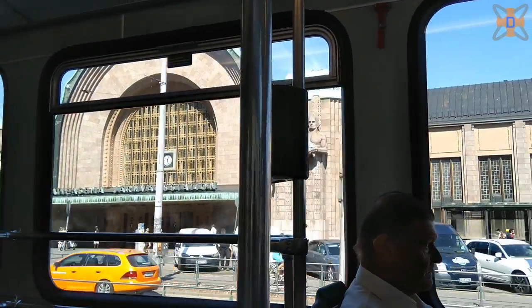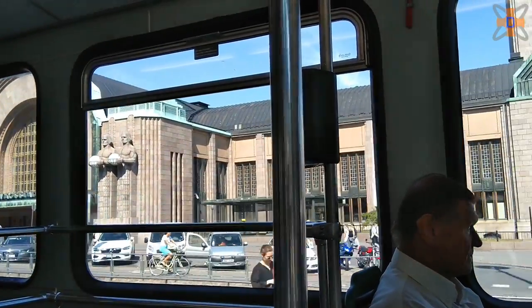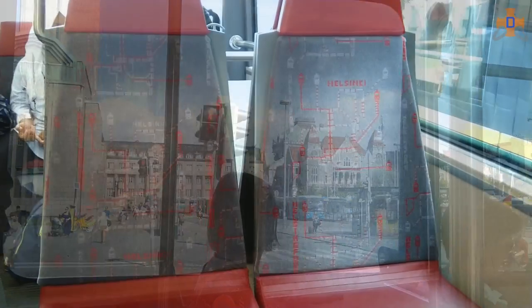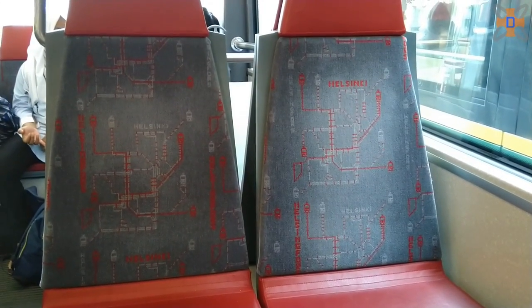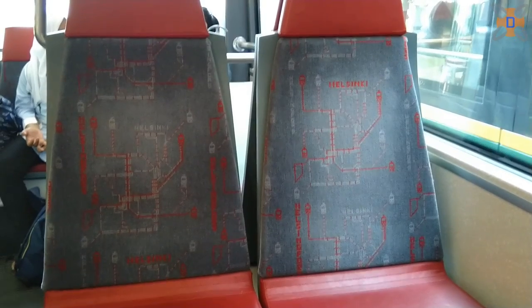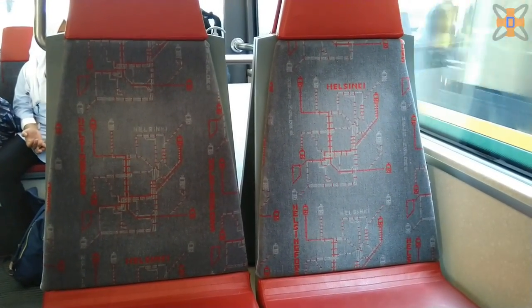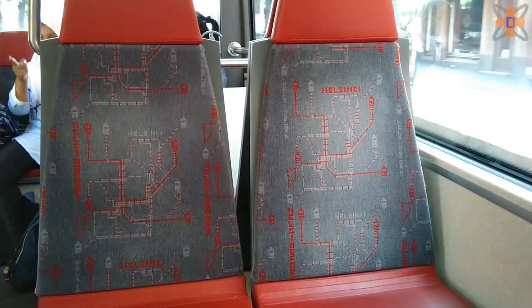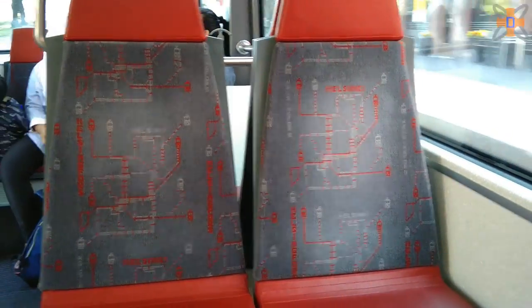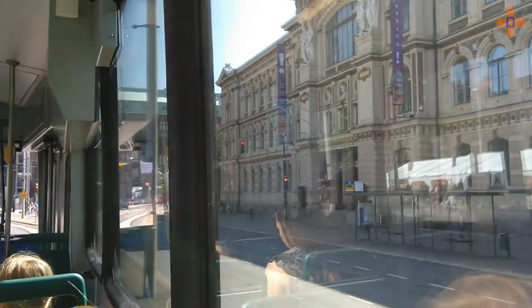Tram interiors also follow one of two designs. Older trams have an all-green interior with green and black landmark patterned seats, and newer trams are red, with seat backs showing the map of the Helsinki tram network. As was the theme of all Helsinki transport, these trams were also very clean inside, with no signs of dirt anywhere to be seen — all very well kept, almost feeling as new whenever you rode them.